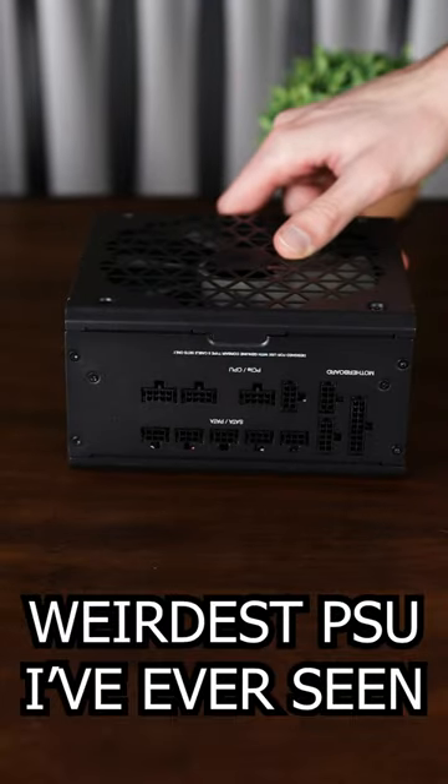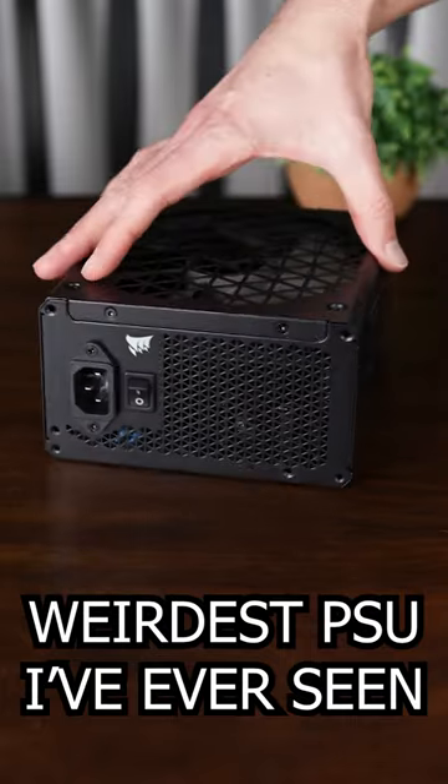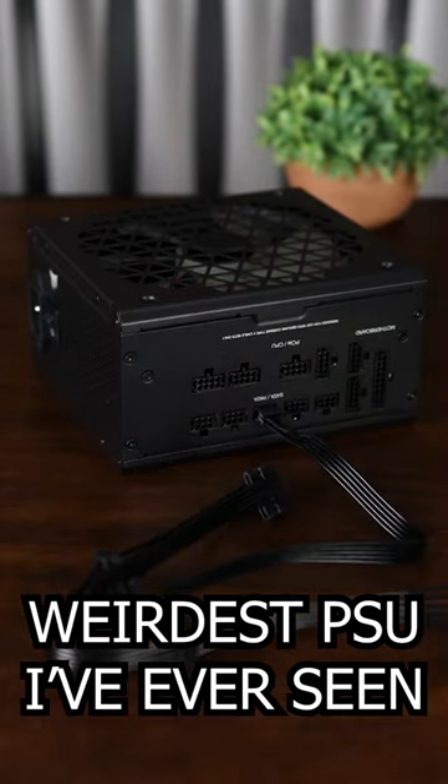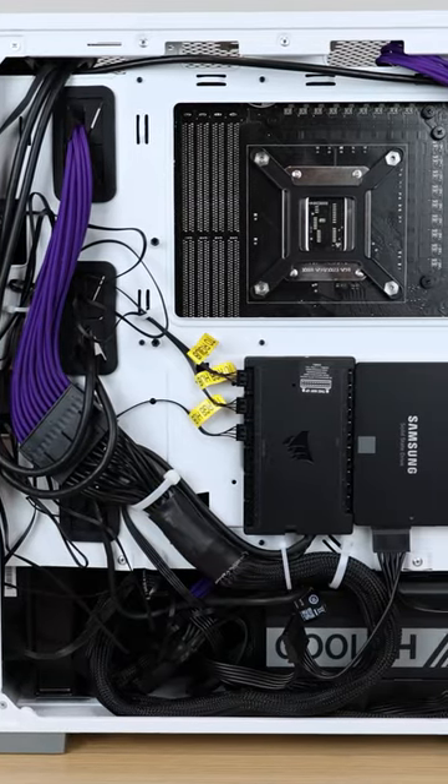This is the absolute weirdest power supply, but it's actually genius, and here's why. Not only is it tiny, but it's also the only power supply I've seen that has cables coming off the side. When I saw this, I immediately asked Corsair to send me one, because this will make building PCs so much easier.